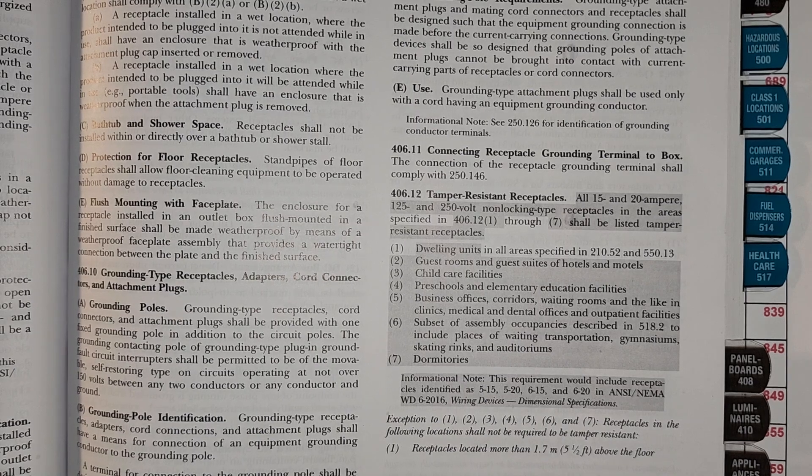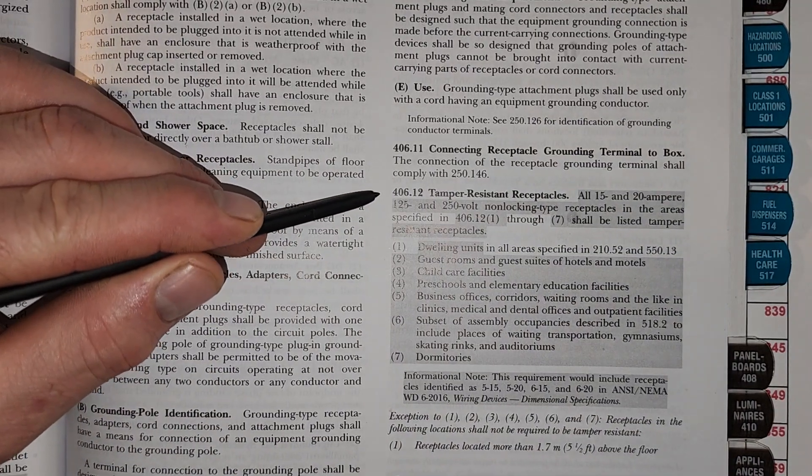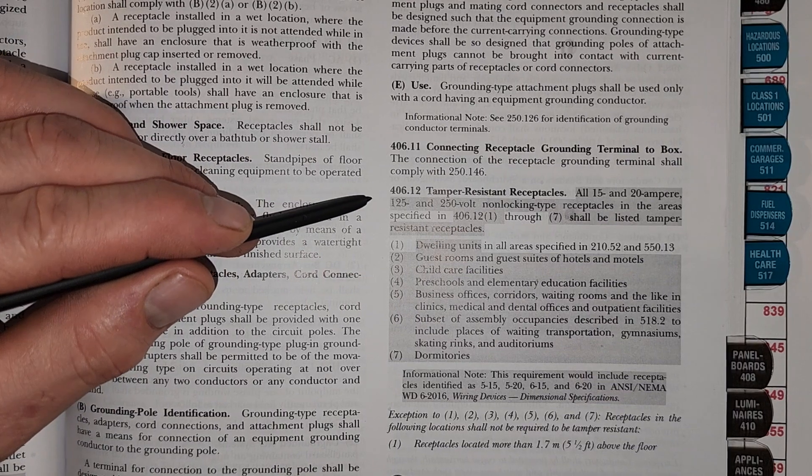Hey everyone, welcome back. I am the Electrical Code Coach. Today we're going to be taking a look at 406.12 and we're going to be looking at the ever-expanding tamper-resistant receptacle requirements.